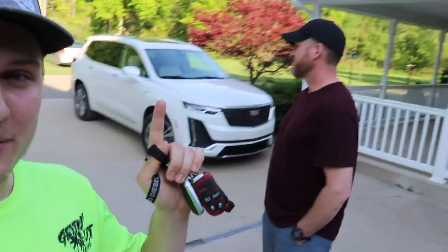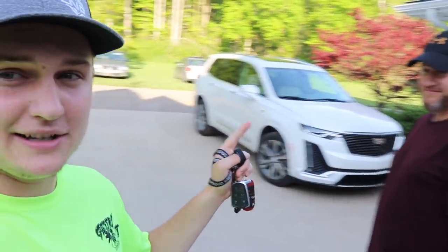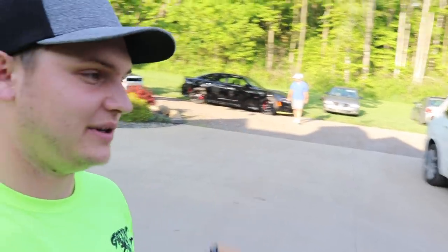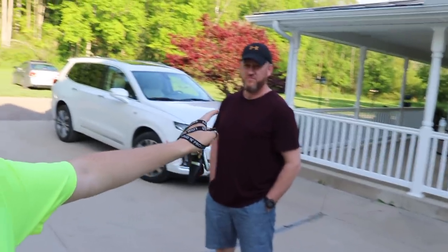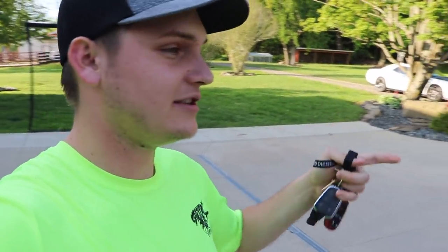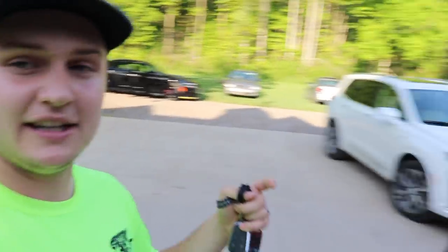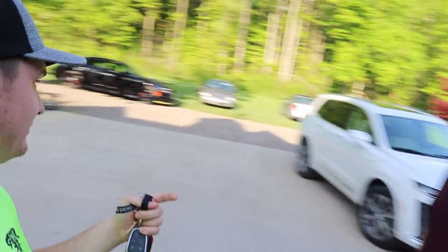Welcome back to another video. Today's going to be a little bit different — there's been a lot of car stuff on the channel lately. My father is here, who's never driven the hellcat but has driven the 392. We're going to do a comparison between the two cars and get his take on the difference in acceleration and handling.